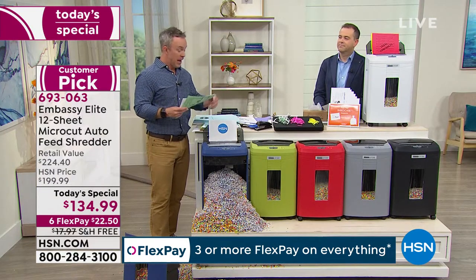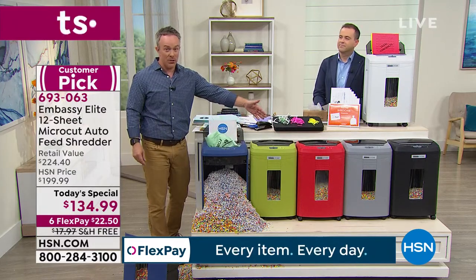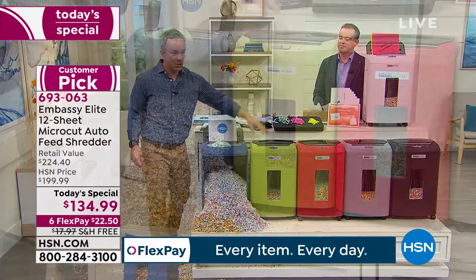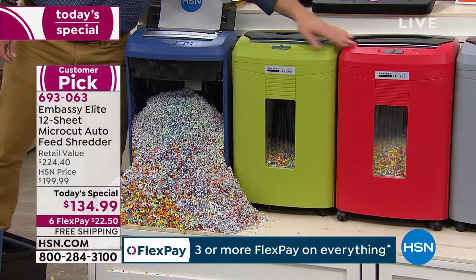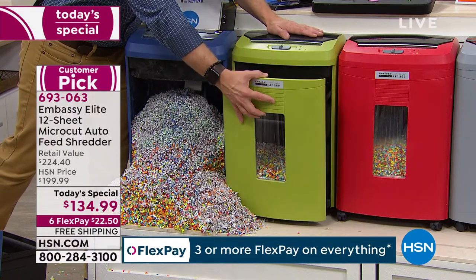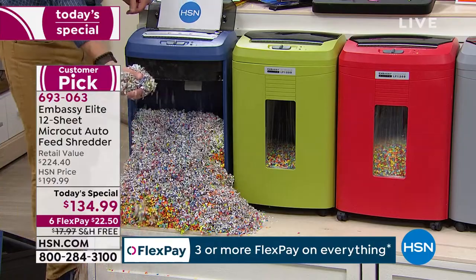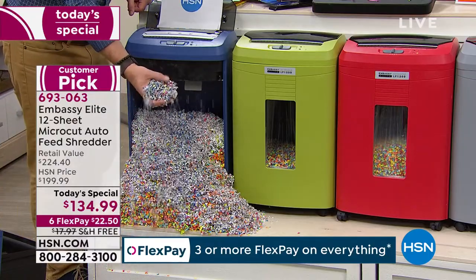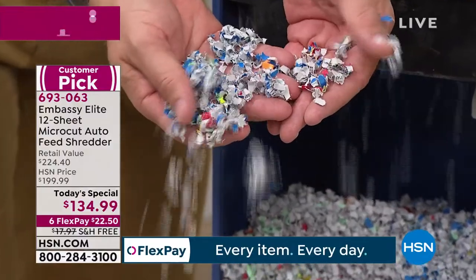If you do cut a corner, it could happen to you. Get one of the colors — you want it to match, you want it to stand out, get the kids to use it, get the husband to use it. It comes with a liner. When I put everything out at the curb, that's protection — that's peace of mind. You can't tell me what that was or what information is there.